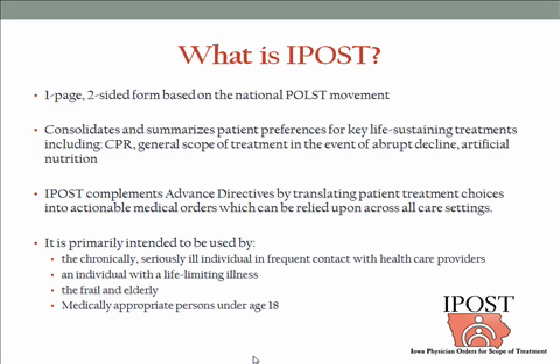For anyone interested, the POST website is polst.org. My goal for today is to help you as providers understand how to walk a patient through filling out an IPOST. This is a condensation of training that, in its best form, takes about a day and a half. We'll talk about the integrity of the process of training trainers and facilitating these conversations.